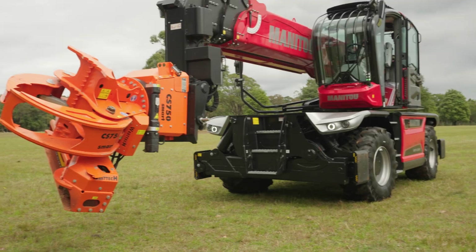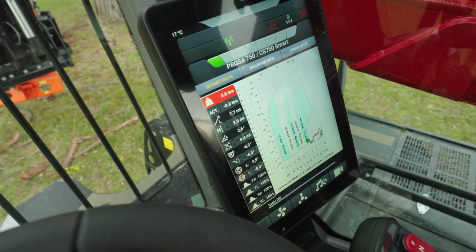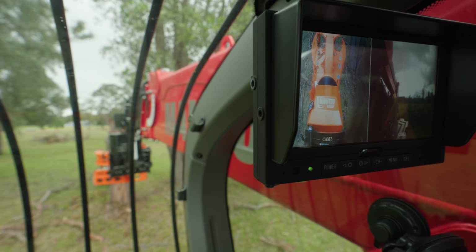And obviously when we talk about the operator's station — the operator's cab — great environment, very intuitive, very easy to operate.